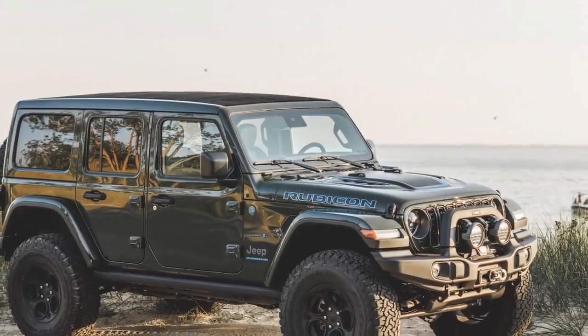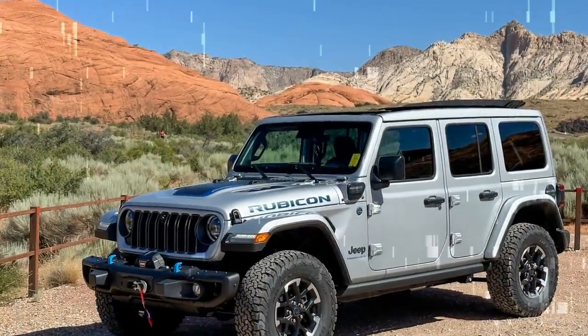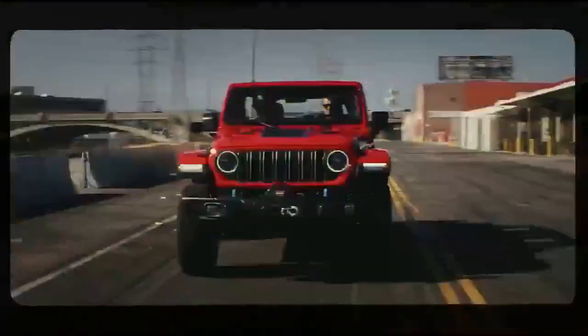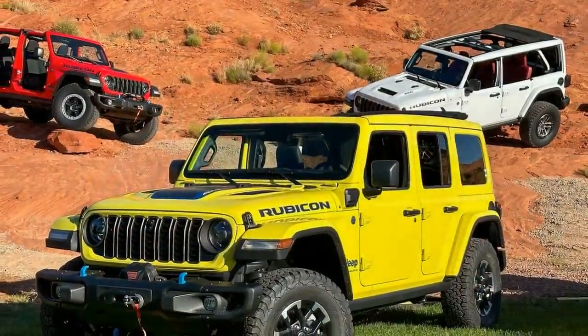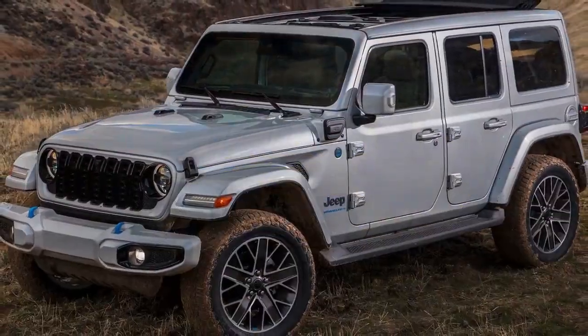We diligently charged the Wrangler 4XE every night at home and whenever the office charger was available. With a fully charged battery, the electric range typically indicated 21 to 25 miles, consistently delivering at least 18 miles even in winter conditions without any noticeable sluggishness — except for one anomaly. On a particular day, despite sufficient battery power and extended driving in dry, sunny weather with a warmed cabin, the threshold for engine activation suddenly dropped to 25 percent throttle for no apparent reason. After restarting the vehicle, full electric power was promptly restored.